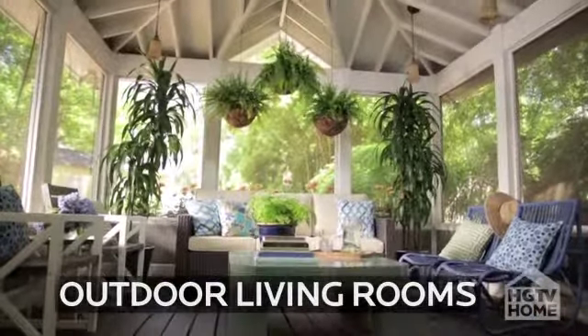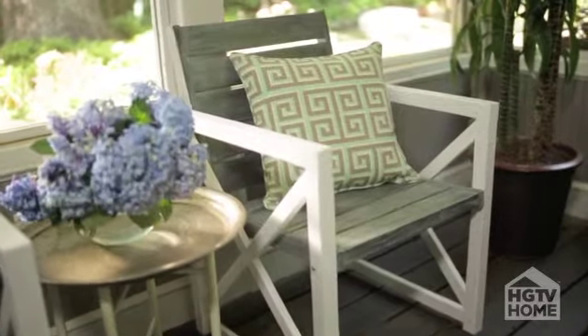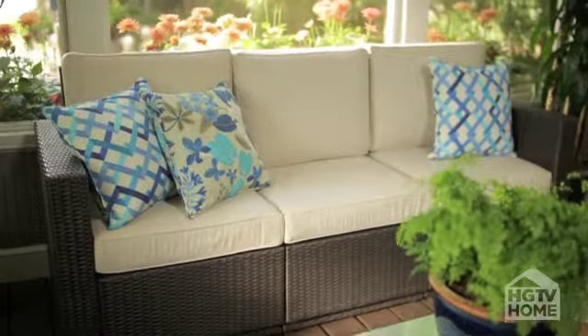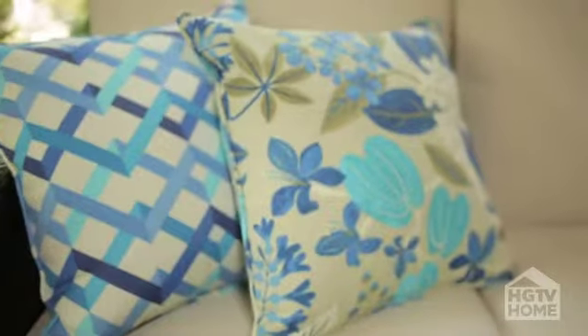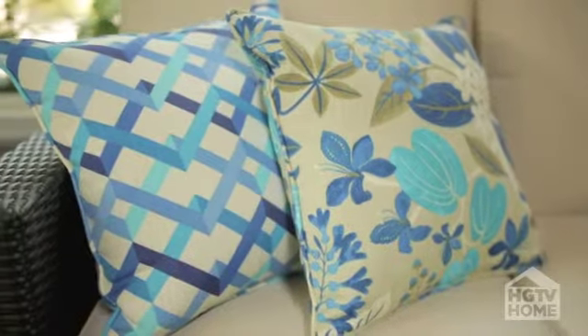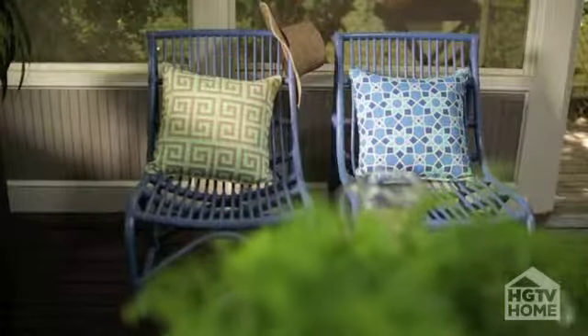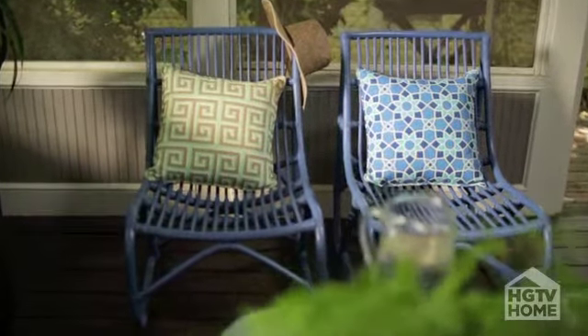Another way to create a great outdoor space is on your screened-in porch, your deck, or your patio. What's so great about the HGTV Home collections is that they allow you to take your style from the indoors to the outdoors. You wouldn't be surprised to see a botanical fabric, a geometric fabric, a design that has texture — there are so many possibilities today when you're decorating outdoors.